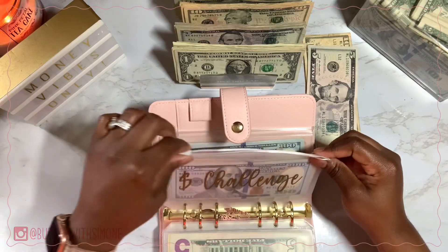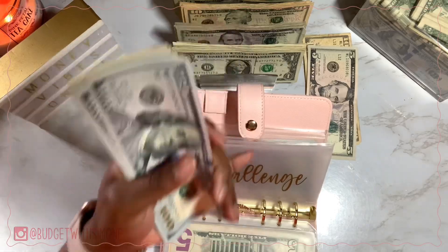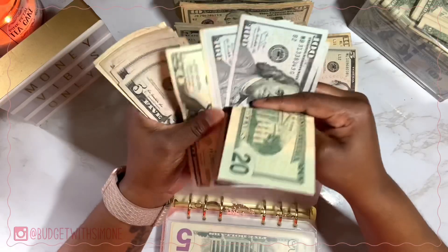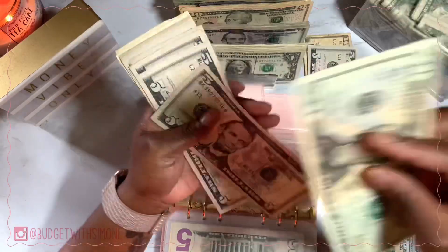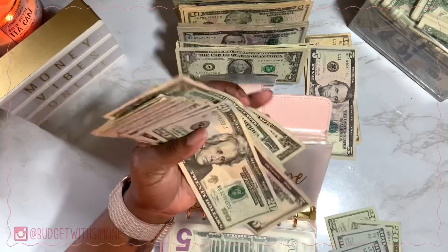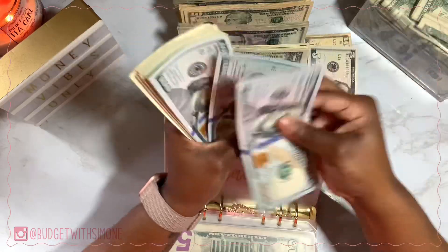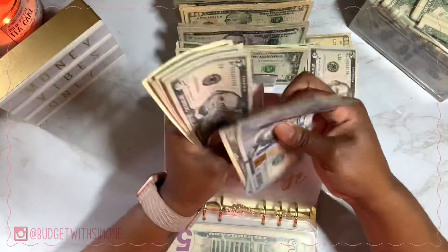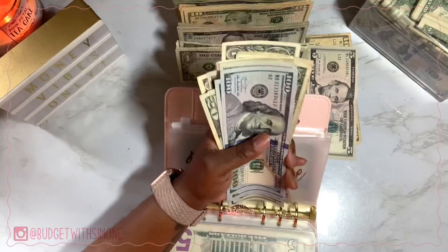The Money Challenge is next — this is for my birthday. I'm doing $28 until my 28th birthday on November 28th, aka the Goldie Day Birthday Challenge. So we're putting in $28: $20, $5, and three singles. The Money Challenge now has $616.